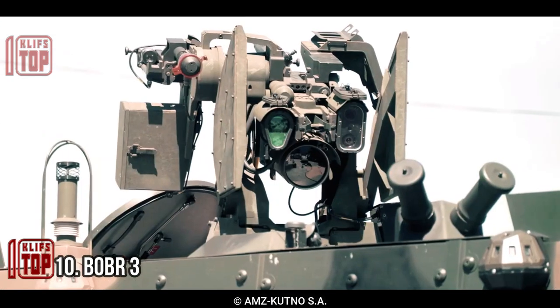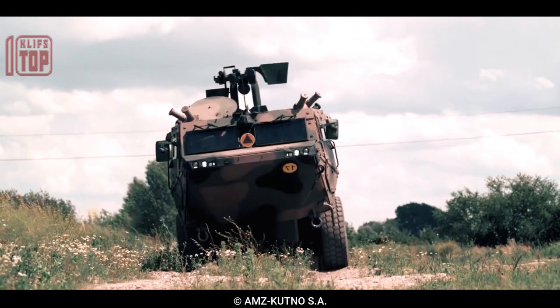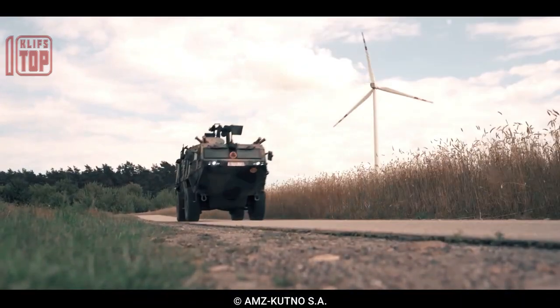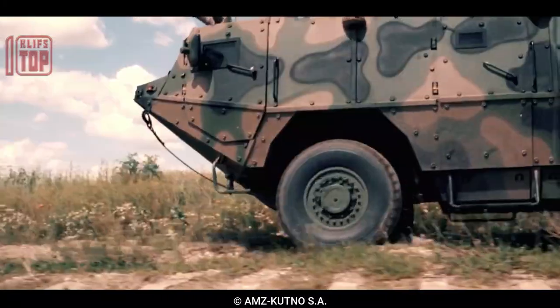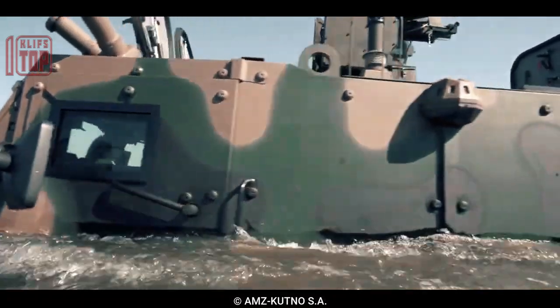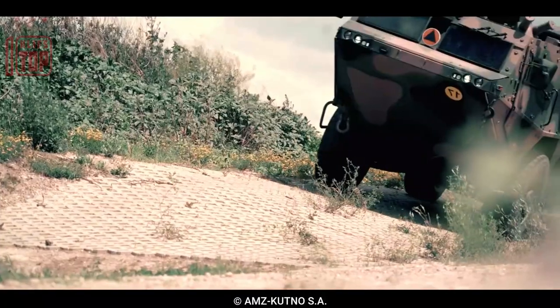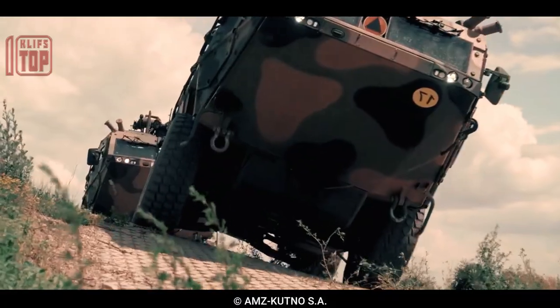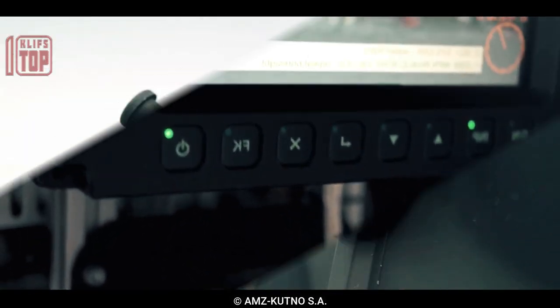Number 10: Bobr 3. It is a 4x4 armored vehicle developed by a Russian defense company, designed to provide mobility, protection, and firepower to military units operating in various combat environments. It has a V-shaped hull to deflect blasts and is designed to resist anti-tank mines and IEDs. It is equipped with a 7.62mm or 12.7mm machine gun mounted on the roof and can carry up to 10 personnel including the driver and commander.